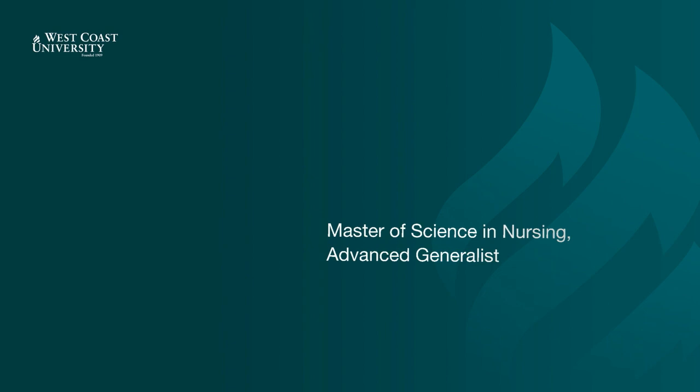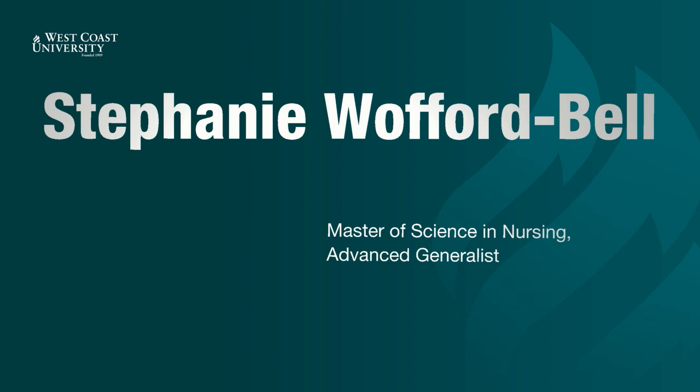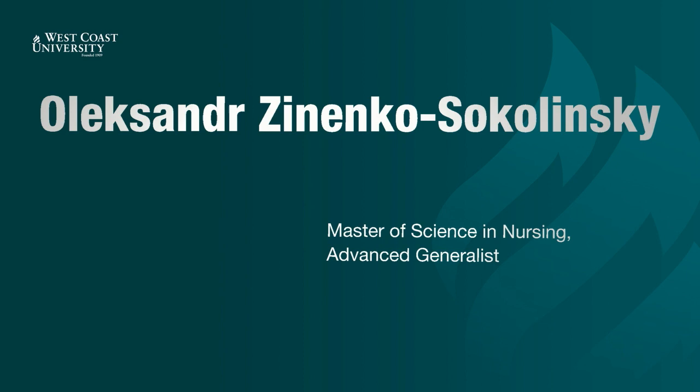Jennifer Trujillo. Kevin Tuttle. Julie Tyler. Samantha Villanueva. Stephanie Wolford-Bell. Regina Wright. Oleksandr Zinieko-Sokolinsky.